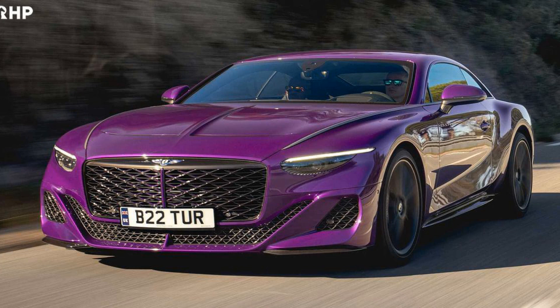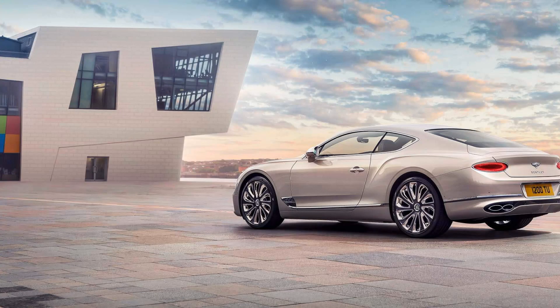Like all coach-built cars created by Mulliner, the Bacallar offers unrivaled luxury thanks to an impressive display of cutting-edge techniques and materials. In short, the Bacallar isn't just any car — it's an exciting glimpse into Bentley's future.